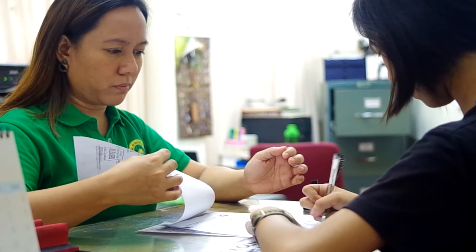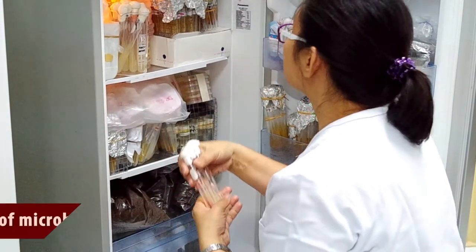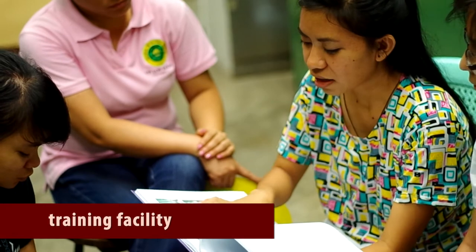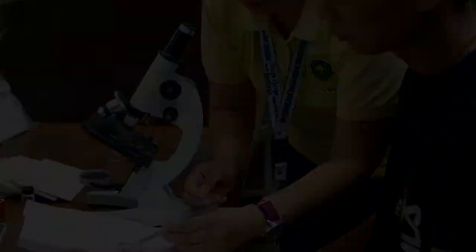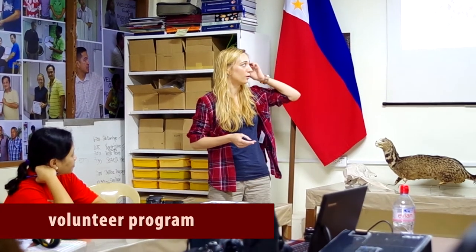We render special services for students and researchers including biological specimen identification and verification of scientific names appearing in theses and dissertations. Moreover, we can also provide microbial cultures for use in research and application in industries. More importantly, the museum is a facility for training future naturalists. We help mold students going into biodiversity conservation work through the MNH Thesis Advisory Program, Internship Program, and Volunteer Program.